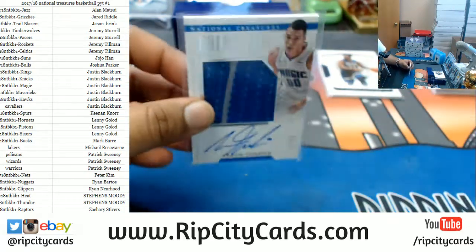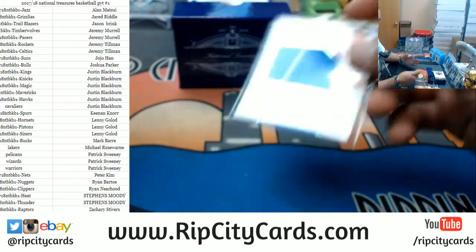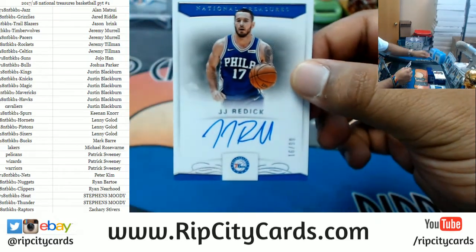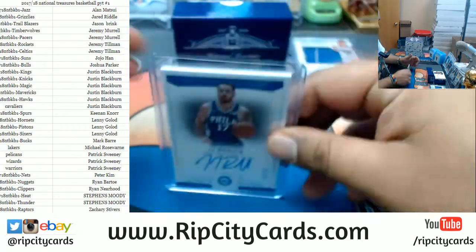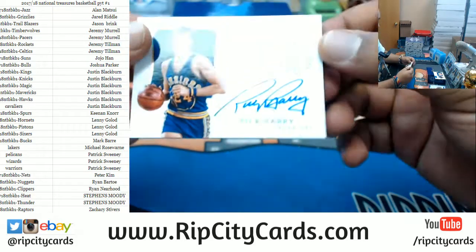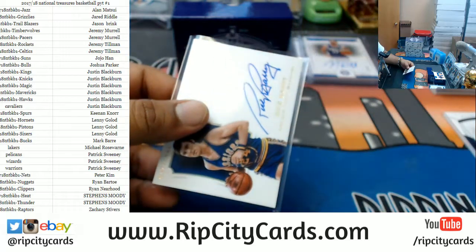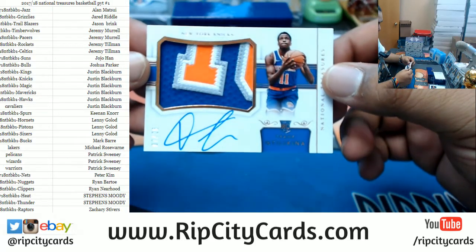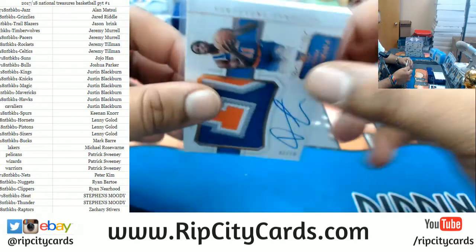Aaron Gordon with the two-color patch and the autograph — that'll be about $130 I believe. Autograph for the Sixers, 16 out of 99, JJ Reddick. Number 10 out of 10, Rick Barry — also a hit for the Warriors right there. Filler teams hitting. For the Knicks, Mr. Frank Ntilikina, numbered 7/25, rookie patch autograph — three colors on that patch, that's a nice card.